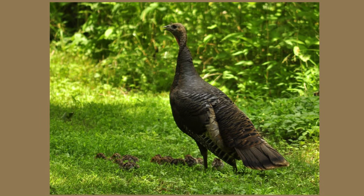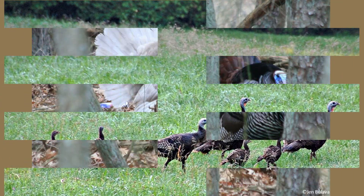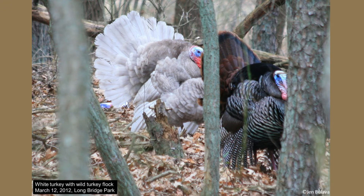Turkeys are omnivores, but prefer to eat hard-mast, such as acorns, hickory nuts, or beech nuts. They also eat plant matter and will forage for food in flocks. When nuts are scarce or deep snow covers the ground, turkeys may eat buds of hemlocks, evergreen ferns and their fronds, and even club moss spore heads. In the summer, they will eat grubs, beetles, ticks, and snails.